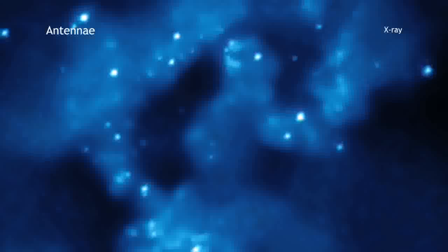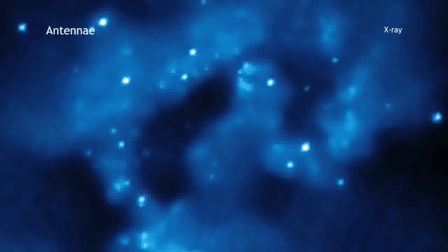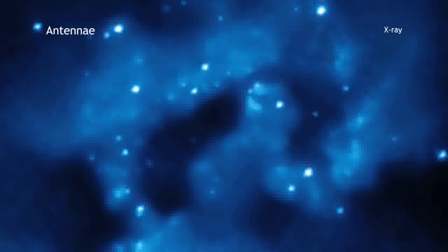The X-ray image from Chandra shows huge clouds of hot interstellar gas that have been injected with rich deposits of elements from supernova explosions.